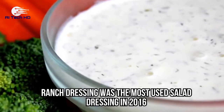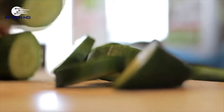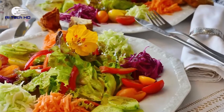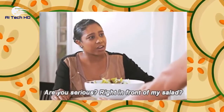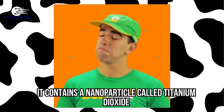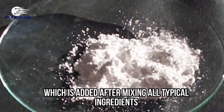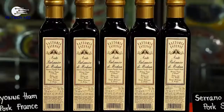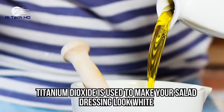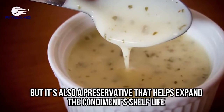Salad dressing. Ranch dressing was the most used salad dressing in 2016. A salad wouldn't taste the same without a little bit of dressing, and many of us can't live without it. But there's one thing you should know about this seemingly harmless condiment: it contains a nanoparticle called titanium dioxide, which is added after mixing all typical ingredients like honey, vinegar, eggs, and salt.